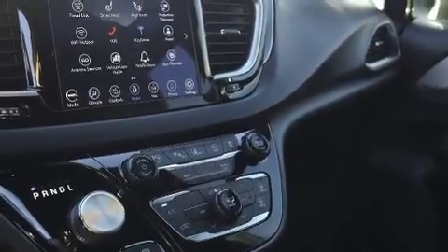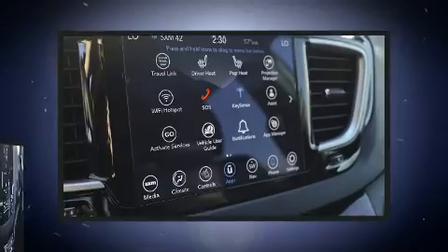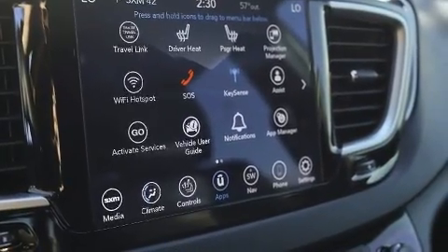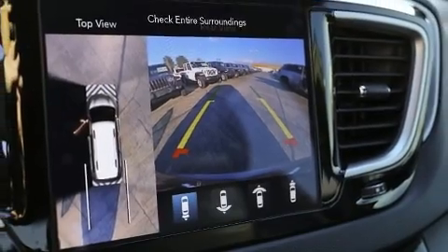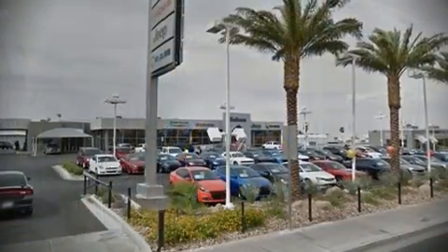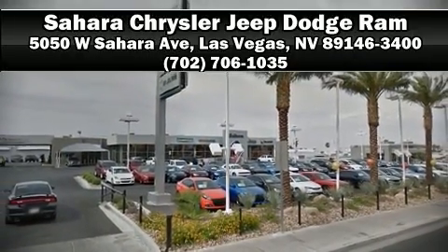Four-wheel disc brakes with ABS, and adaptive cruise control maintains a preset distance behind the car ahead of you, simplifying highway driving and enhancing safety. Please don't hesitate to give us a call.